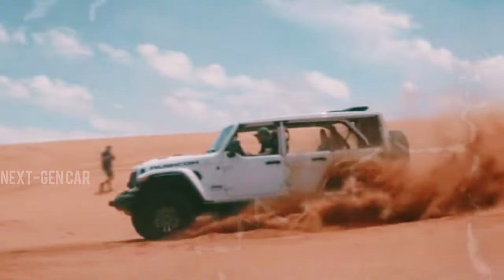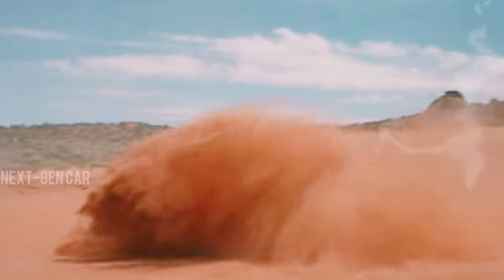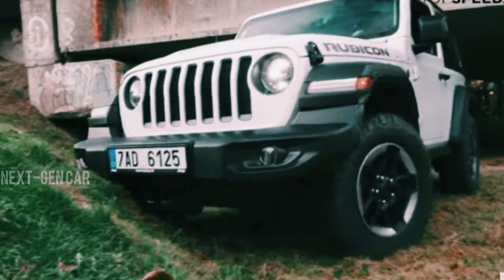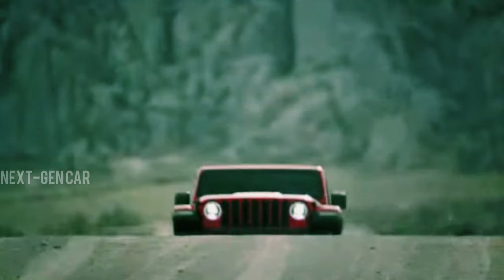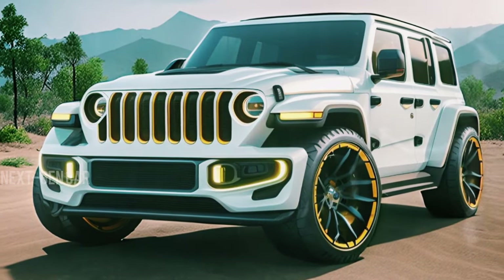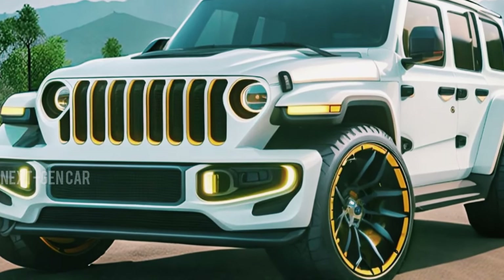The Jeep Wrangler has been a trailblazer in the off-road community, revered for its rugged performance. However, in recent years it's also ventured into more sophisticated territories. Despite being in its fourth generation, the 2025 iteration promises a leap into the upscale market.